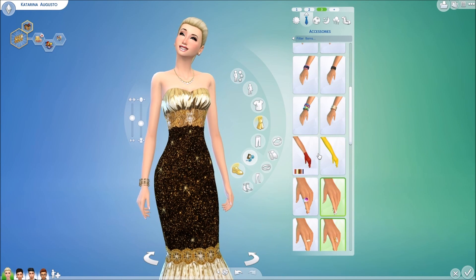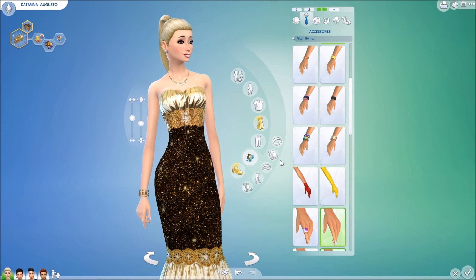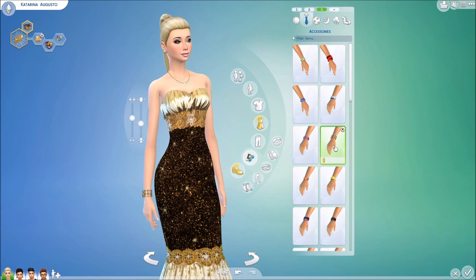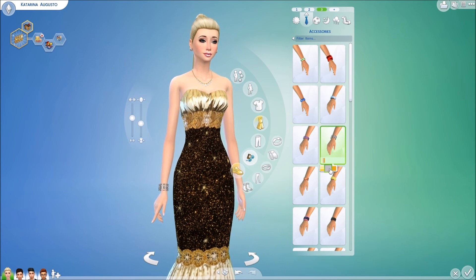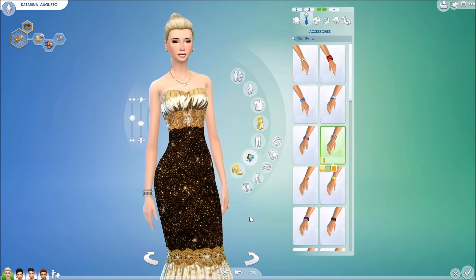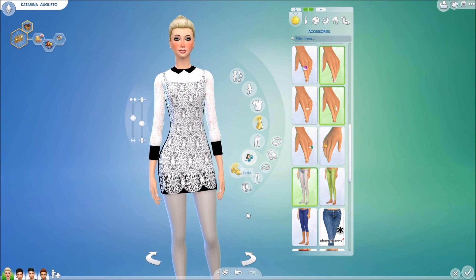We also have a bracelet which is on her arm right here, also by Natalis. You have your gold, your silver, and your kind of silver and gold mix — though the golds are actually two different shades. So that's it for the female Sims.